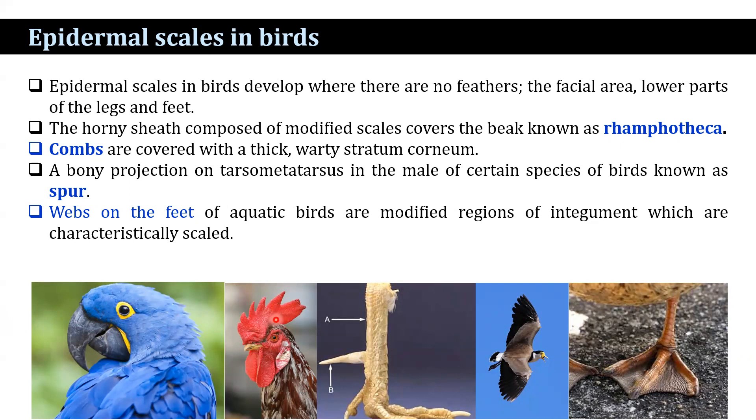Combs are covered with a thick watery stratum corneum. A bony projection of the tarsometatarsus in certain species of birds is known as spur, covered by horny scale-like epidermal tissue, and may be very sharp and pointed. The spur is used in fighting and may also occur on the wings at the metacarpus in certain forms. Webs in the feet of aquatic birds are modified regions of the integument which are characteristically scaled.